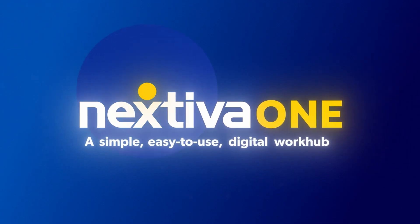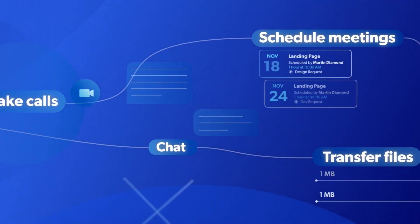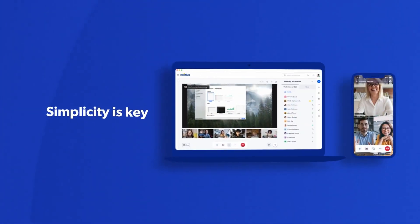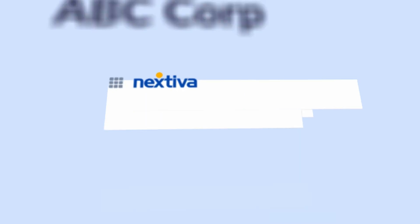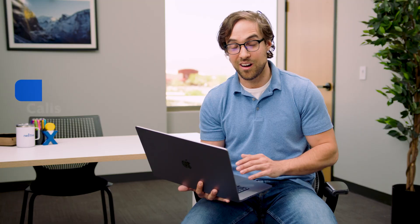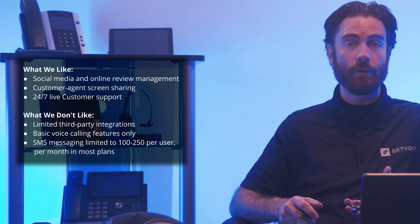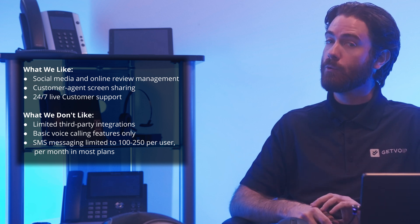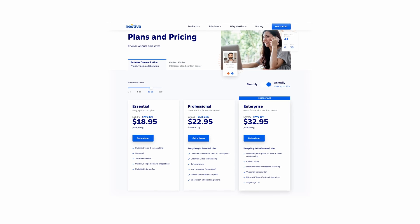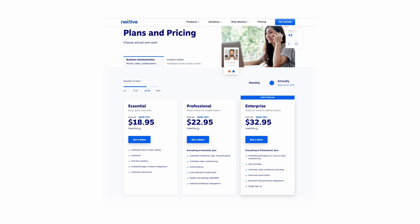First, let's talk about Nextiva, which is an all-in-one business communication platform that provides VoIP voice calling, video conferencing, team messaging, social media messaging, and reputation management tools, and more. Nextiva specializes in ease of use and stellar customer support. It's a great choice for growing digital-first businesses that want to choose between a voice-only platform, a digital-only platform, or an omni-channel customer experience solution. Nextiva offers four bundled plans from $20 to $60 per user per month. Month-to-month pricing is available for $25 to $75 per user per month.